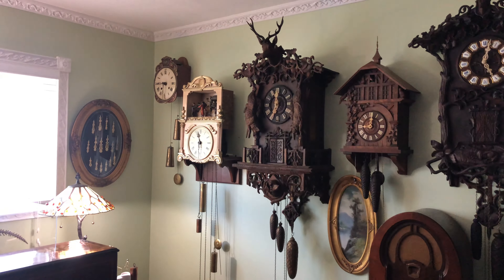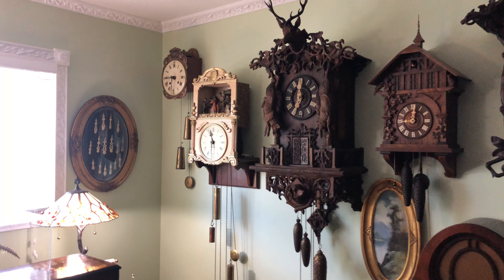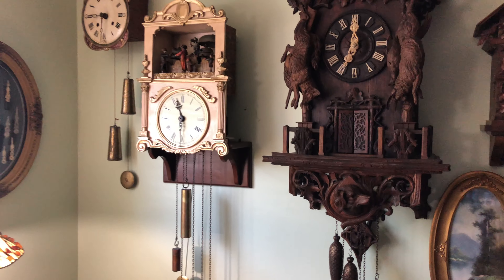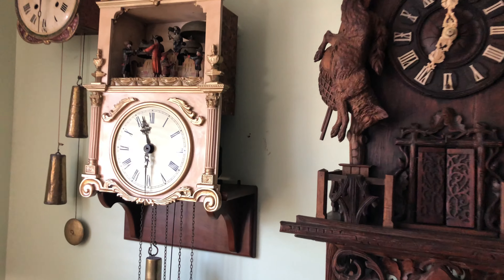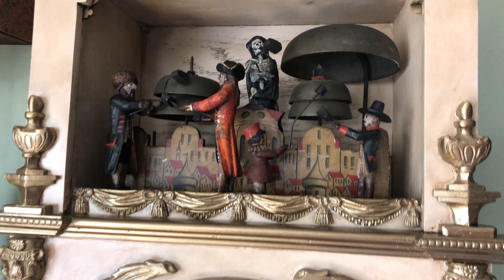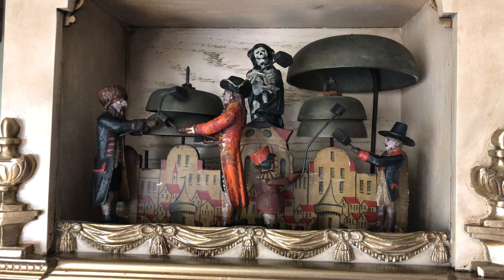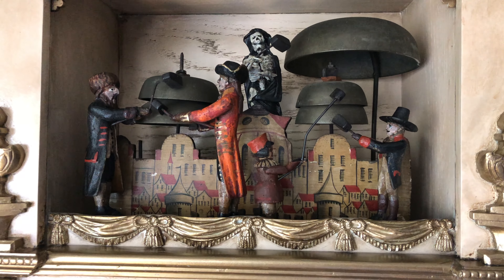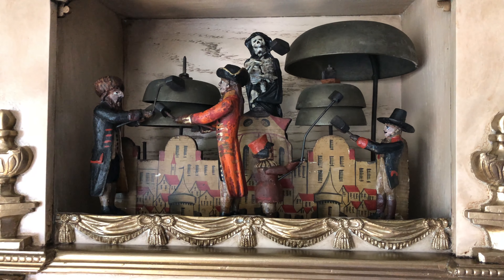This video is a follow-up on a restoration of an early 1800s Black Forest bell ringer clock. The clock has five figures from different parts of the countries. There's a Russian figure on the left, then what looks to be a British figure, then a little Dutch boy, and then a German figure.